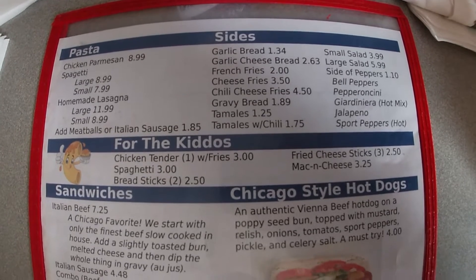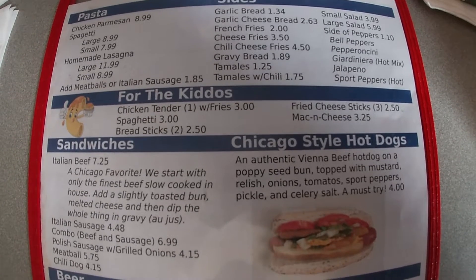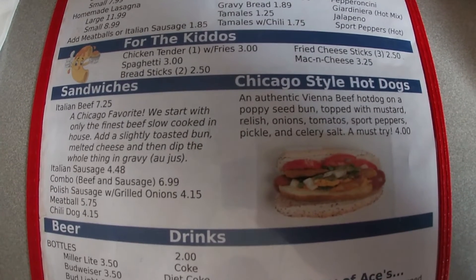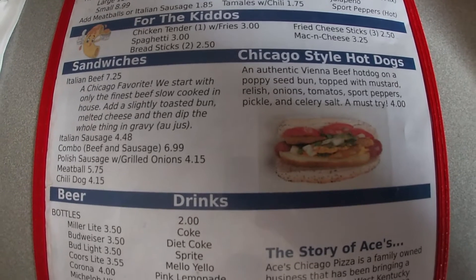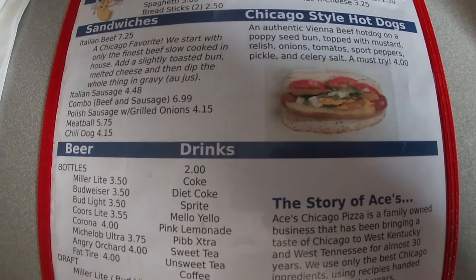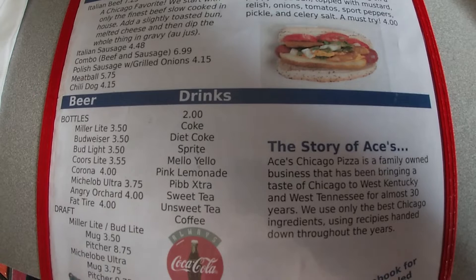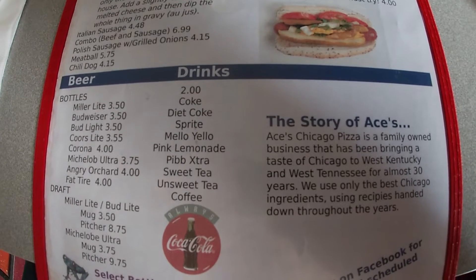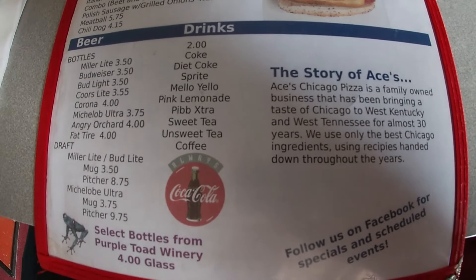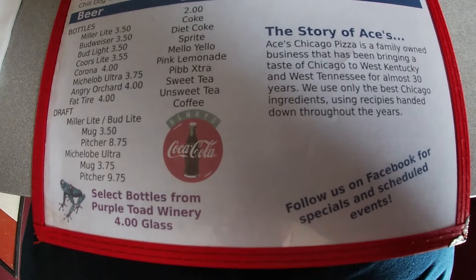On the back they do have some pasta and different sides you can get, lots of things going on there. They've got a kids menu for the kiddos, a sandwich menu with the Chicago favorite of an Italian beef, Chicago style hot dogs, and a drink list. The story of Aces: Aces Chicago Pizza is a family-owned business that has been bringing a taste of Chicago to West Kentucky and West Tennessee for almost 30 years, using only the best Chicago ingredients with recipes handed down through the years.